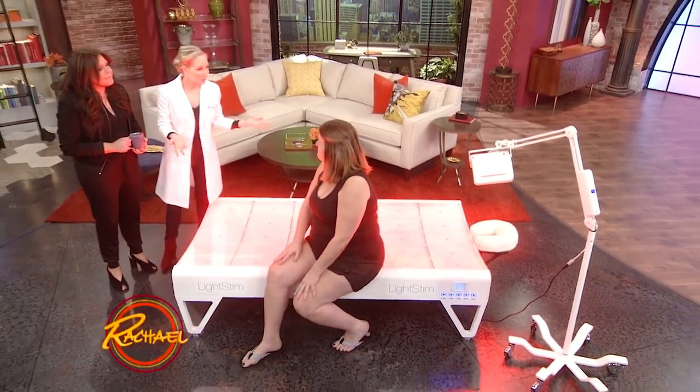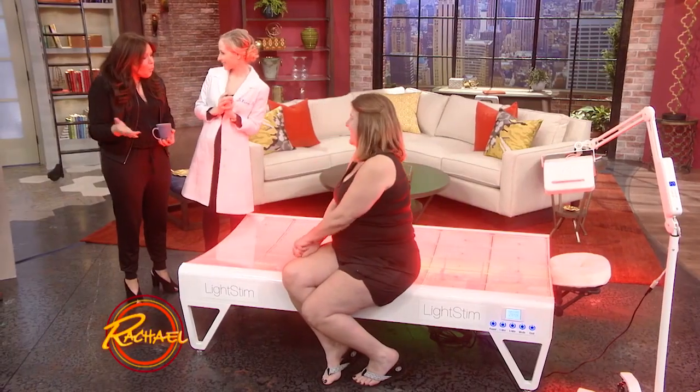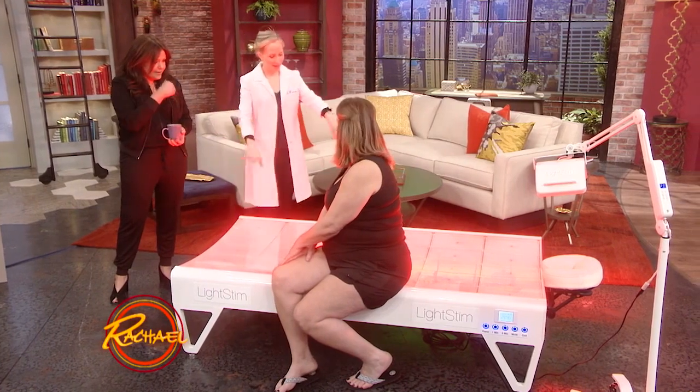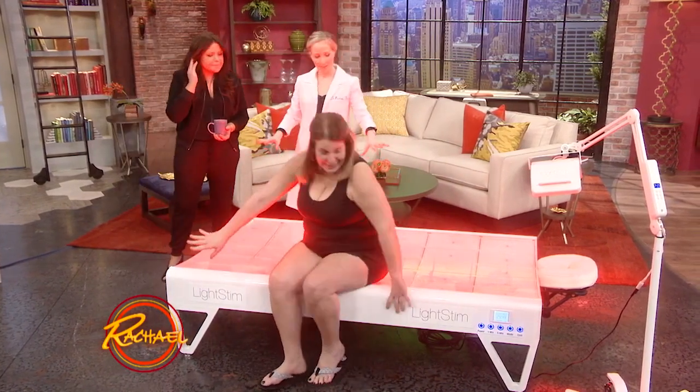So Jean, what is it that bothers you? Wait, wait — you don't even know how it works! What is it supposed to be doing? This looks like John Travolta is gonna come out in really tight pants and get down. Jean, if you don't mind lying down here, I'll tell you guys a little bit about LED.